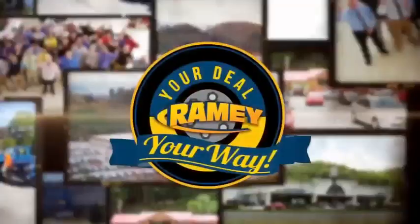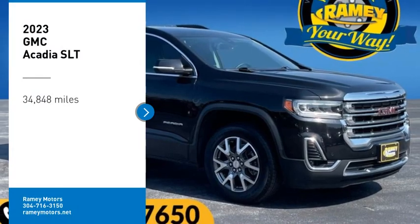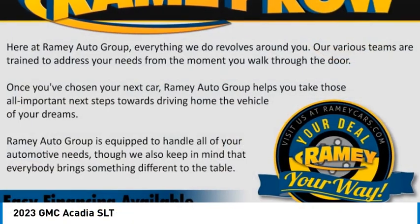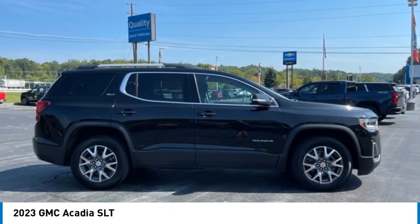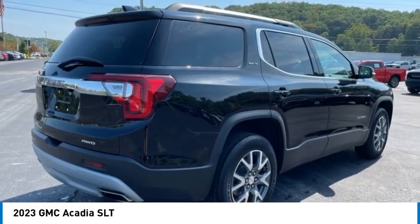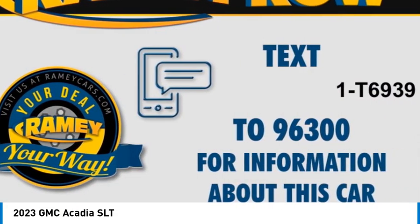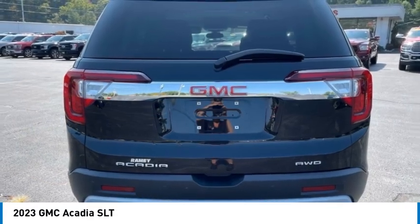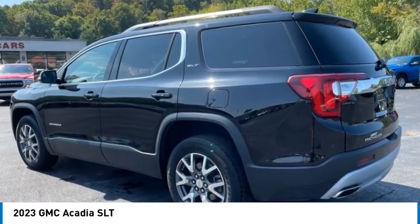At Ramey, it's your deal, your way. Looking for the right vehicle? Check out the 2023 Acadia. The GMC Acadia has great capability coupled with exceptional safety, offering better fuel economy, advanced technology, and thoughtful ergonomics. The Acadia is a premium utility that rejects compromise.